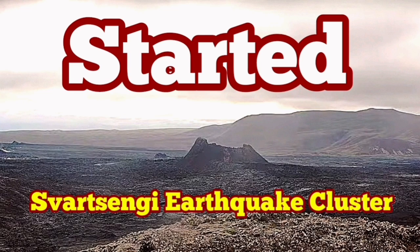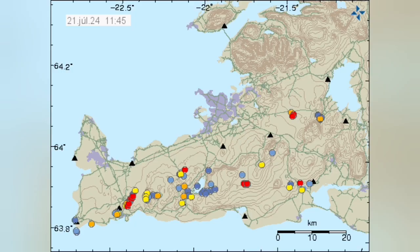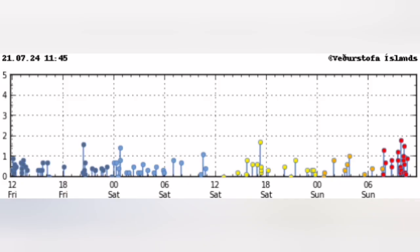After every eruption in the Svartsengi volcanic system of the Reykjanes Peninsula of Iceland, we have a quiet period. Then clusters of earthquakes start in specific locations — they're grouped into those locations. In this one, you can see that it is today. You can see that this cluster is located in the Svartsengi area where we had the previous eruptions.